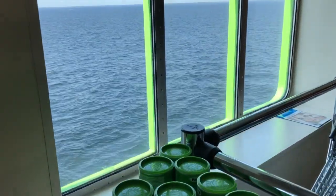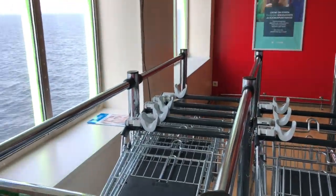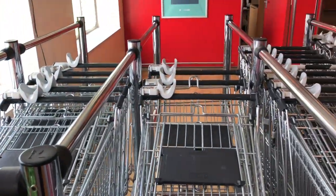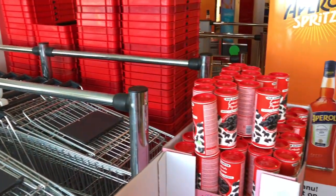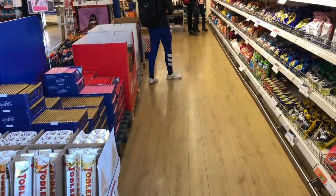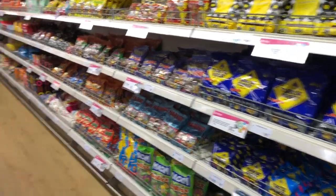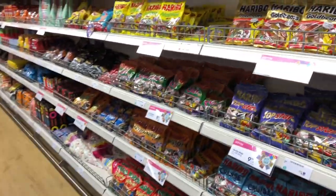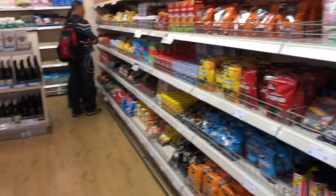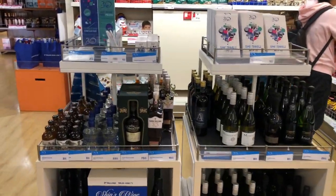Hey, look at that — what's out the window? That's the sea. We are on a cruise ship. And what is that? Shopping carts. This is the on-board grocery store on the ferry from Helsinki to Tallinn. Candy seems to be overwhelmingly present, along with alcohol.